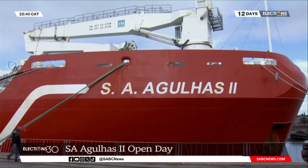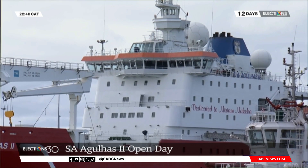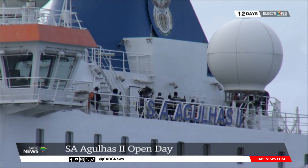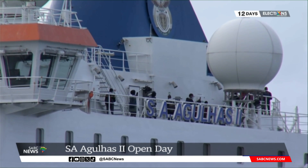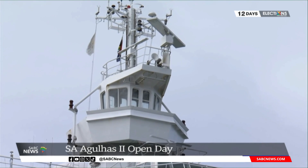The SA Agulhas II was built in Finland in 2012. The young vessel is bigger than its predecessor and can hold up to 150 researchers, scientists and marines. The vessel plays a crucial role in supporting the country's research in Antarctica, the sub-Antarctic islands and the Southern Ocean.